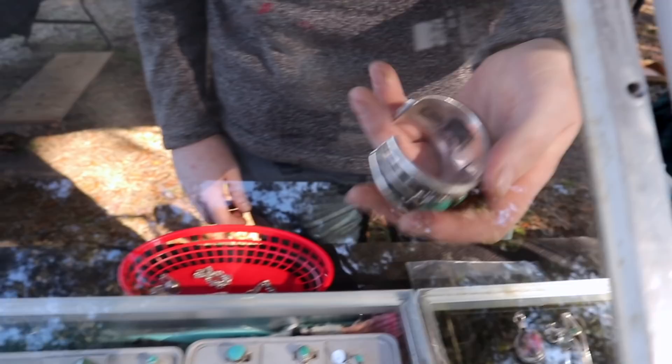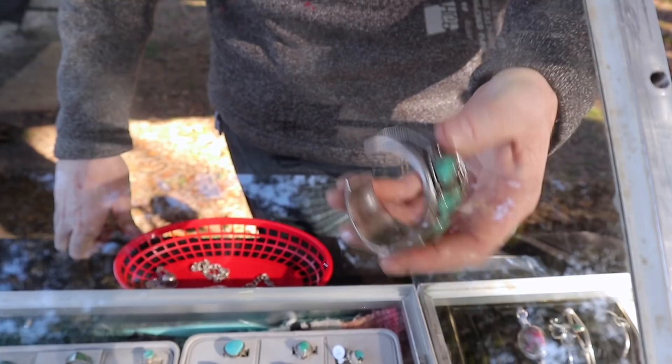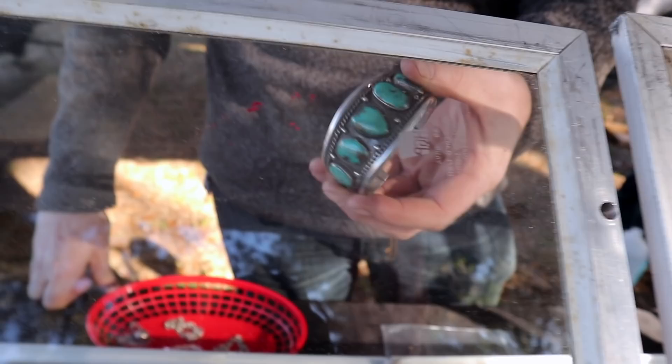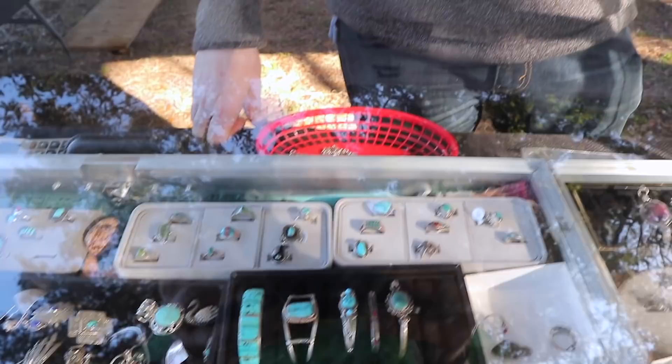Nice and old — very nice. That looks like Old Pawn maybe. Yeah, that's what I'm thinking. Typically when they're from before about 1950, they're never signed. You see the newer ones are signed; they're a little more obviously hand-done on the inside — not quite so perfect, and it's great. That's actually my favorite of all of them.